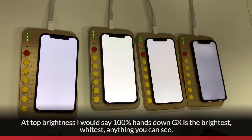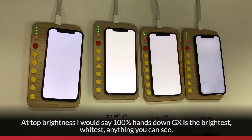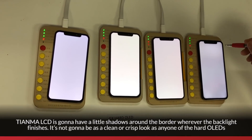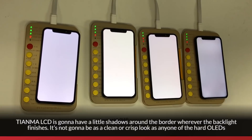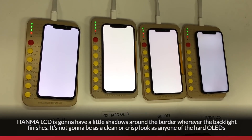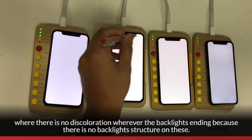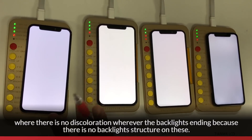At top brightness, 100% hands down, GX is the brightest and whitest you can see. The Tianma LCD is going to have shadows around the border wherever the backlight finishes. It's not going to be as clean or crisp as any of the hard OLEDs, where there is no discoloration at the backlight's edge because there is no backlight structure on these.